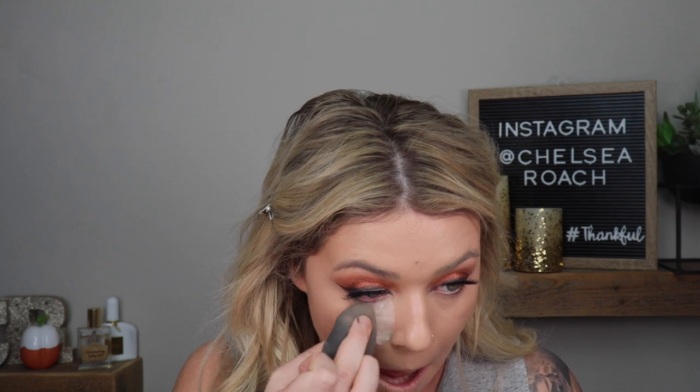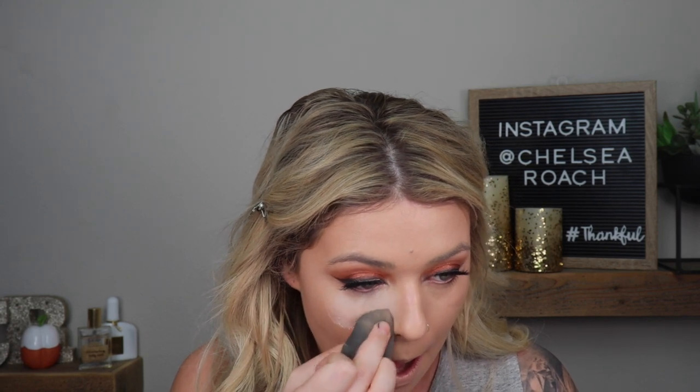Now I'm going to take my Laura Mercier translucent powder and bake. I'll take a hefty amount of this, and while that sits, we're going to finish the under eye area. I'm going to go back in with my black eyeliner and run it along the waterline.